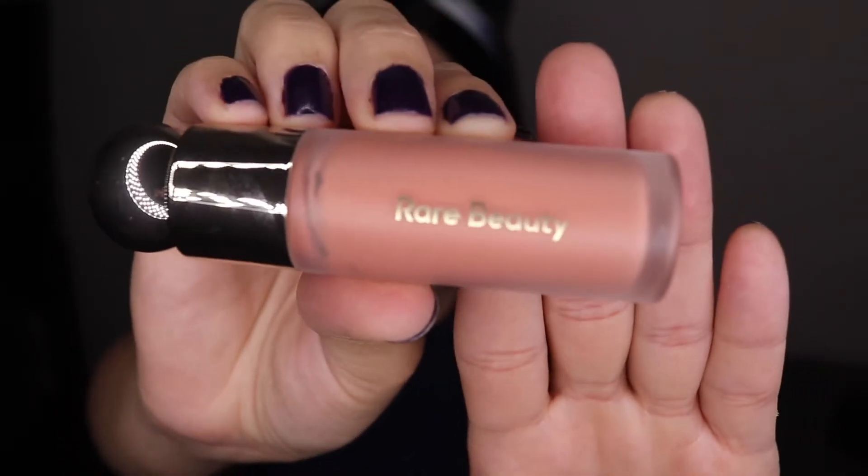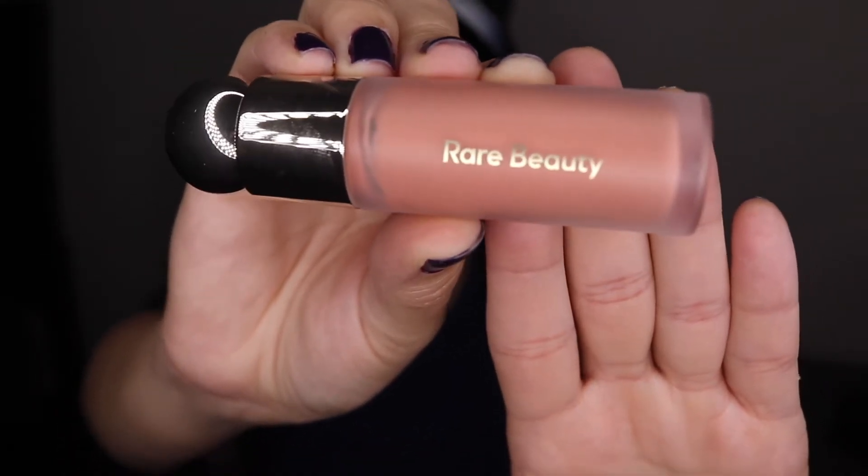I'm really excited about this one — this is the Rare Beauty fresh out the package in the shade Bliss. I've heard really good things about this; I know that it is super pigmented so I'm going to take a little bit on the back of my hand, or you can use a palette. I'm just going to take a little bit on my finger and blend that in.